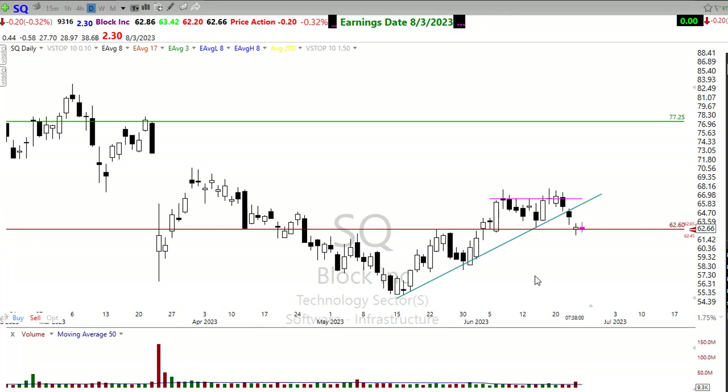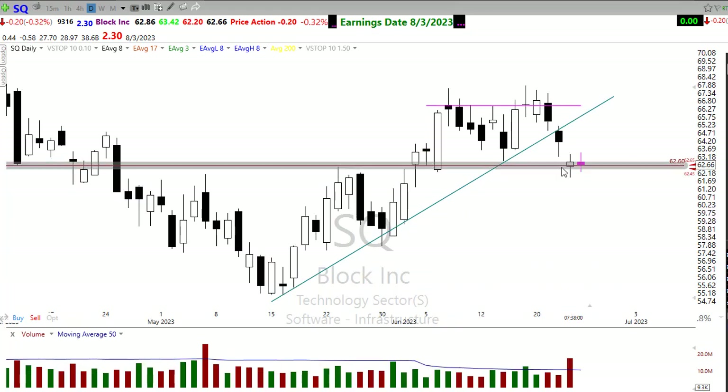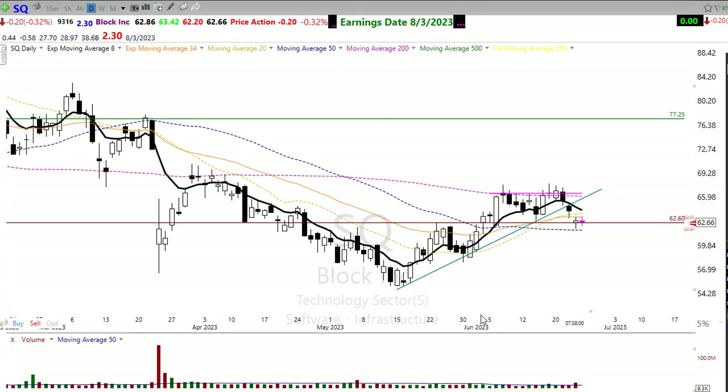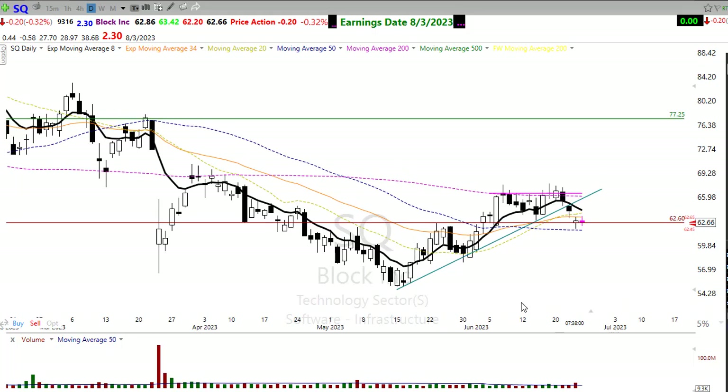SQ might be another one to keep an eye on. This one slipped its trend — I was watching it for that potential upside move, but the selling this week pulled us back. Notice those two dojis right there on that price support. If we can find some buyers in that sector, that might just start to pick back up in SQ. We have that 50-day moving average right here trying to provide support, and those short-term moving averages have crossed up, providing a bit of that moving average squeeze. If we can get a little bit of inspiration in those pay systems, that might be a place to look.